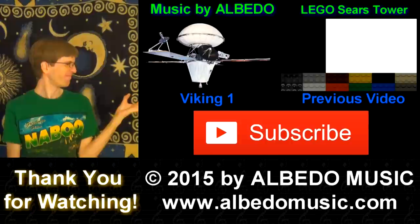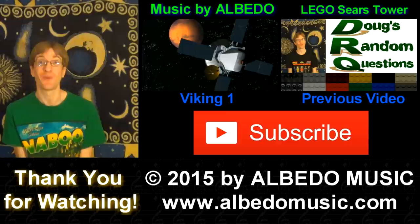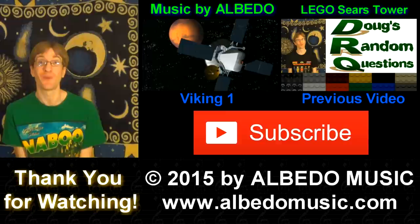So I'll let you decide what the true winner is. Thank you for watching! Music was provided by Albedo — click on the link on your right or in the description to hear more. Please click the big red subscribe button to subscribe to my channel, and let me know in the comments what random question you want me to do next!